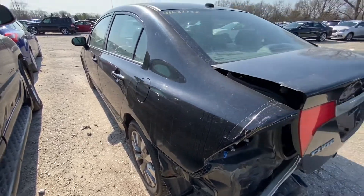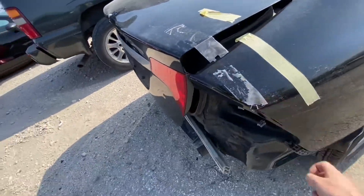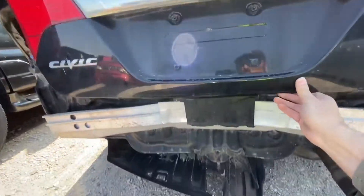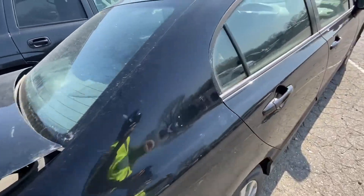The good news is this fender — the quarter panel — is not damaged, and neither is the other one. So all you need to do is pull the dented metal out and get a new bumper and a new trunk lid. It should be good to go.